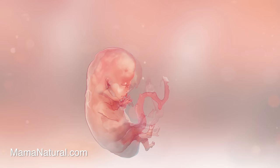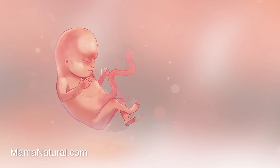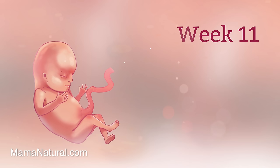Baby is officially called a fetus this week, and mama — even though her blood volume is higher, her blood pressure is most likely lower, which can result in major dizzy spells. Time to take it easy. Baby's as big as an apricot this week, but she won't stay that small for long. Her neck is getting longer, nipples are appearing on her chest, follicles on her head, and little tooth buds are making their debut.